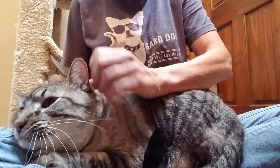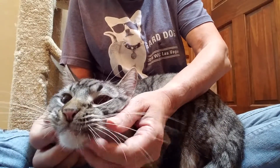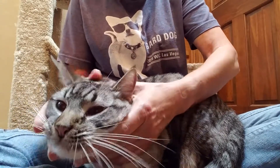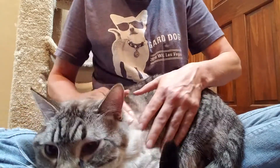He likes to have chin scratches. Watch. Yeah, and according to his owner, he loves to be brushed, but he's just very shy.